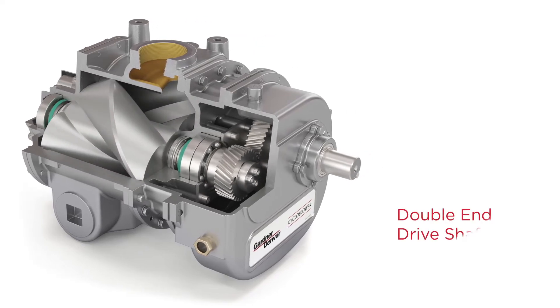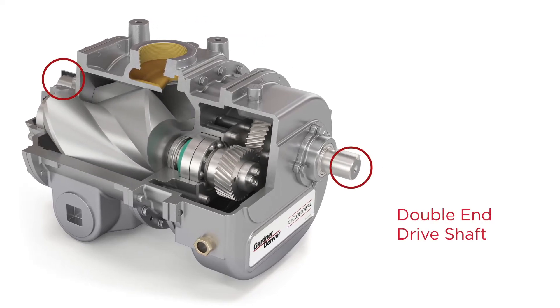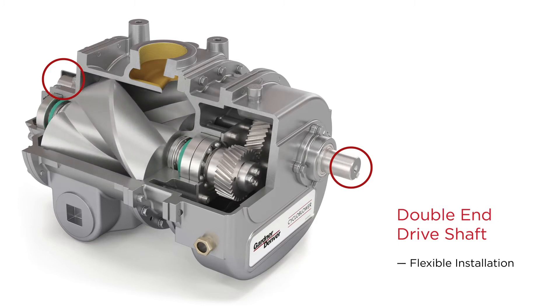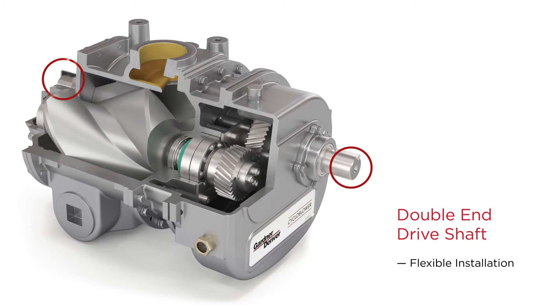The double-end drive shaft on the T5 Cycloblower truck allows for clockwise and counter-clockwise rotation capabilities, offering flexibility for installation.